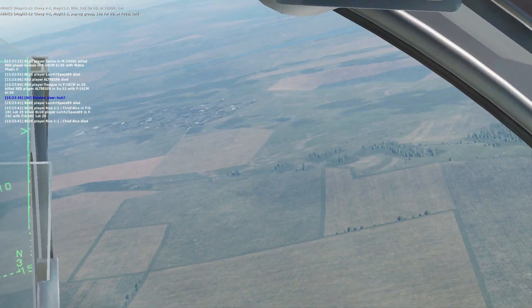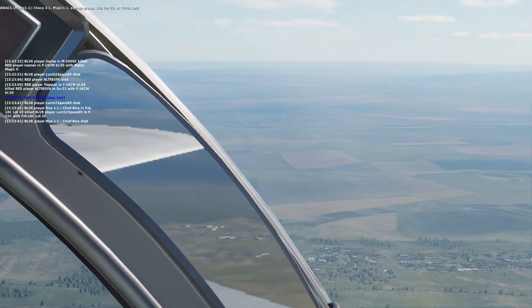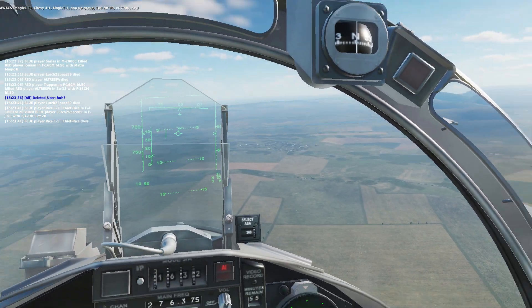Chevy Ford 1, Magic 1-1, pop-up group 189-480, at 7,000, cold.